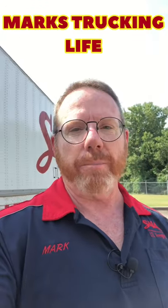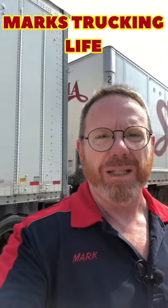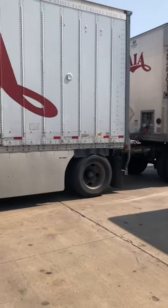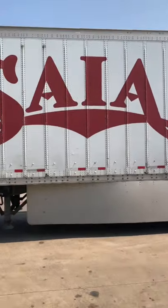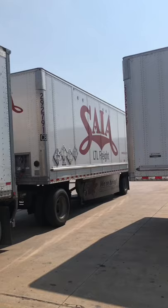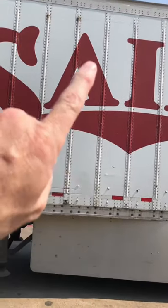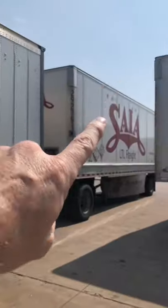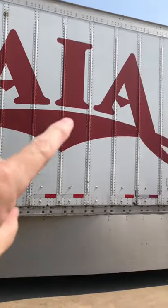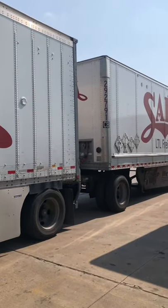If somebody asked me to talk about the difference between pulling a set of pups and pulling a 53-foot van — there's not a whole lot of difference, but a couple things you need to be aware of. When you're pulling a set, you want to make sure you know the difference between the weights on the front trailer and the back trailer. Especially if the front trailer is a lot heavier or if the back one is empty, that can make a difference in how they handle.